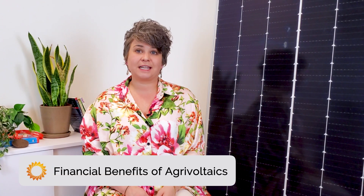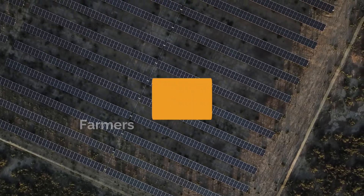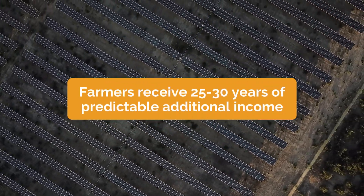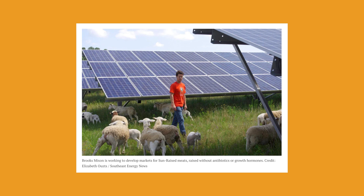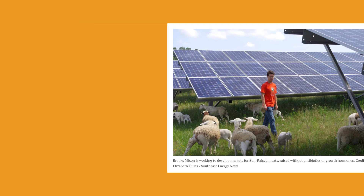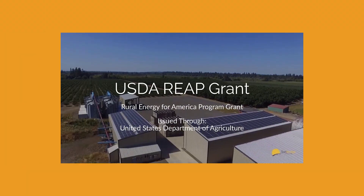The financial impact of agrivoltaics is also unmatched. Farmers who choose to lease their farmland to renewable energy developers receive on average 25 to 30 years of predictable additional income from the solar developer. Landowners who participate in agrivoltaics increase their farm income by an average of 5.14 times, and one North Carolina farmer has made $700 to $1,100 per acre per year from the solar panels alone. Plus, multiple grants and incentives are available for farmers who have solar panels installed. For example, the Renewable Energy for America program provides loans and grants for farmers looking to implement solar.